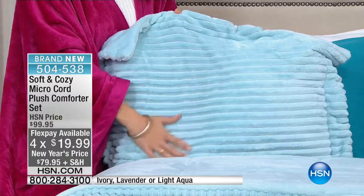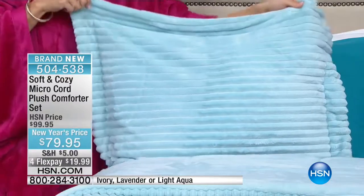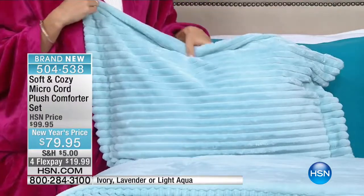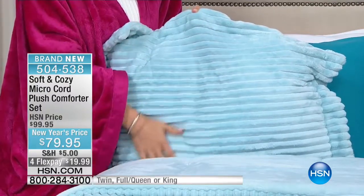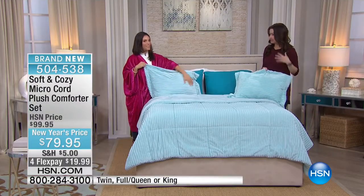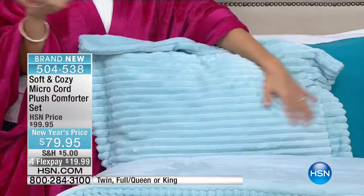We love when there's brand new from Soft and Cozy. It is that incredible soft feeling we love in the angel wrap and the robe. Now you can literally climb into that luxury and wrap yourself in it every single night, especially during these cold months. You're the first ones seeing the micro cord plush comforter set — it's $20 off for the big launch today. On four flex pay, it's only $20 on your charge card. We're showing you the light aqua right now, which is so vibrant and pretty.